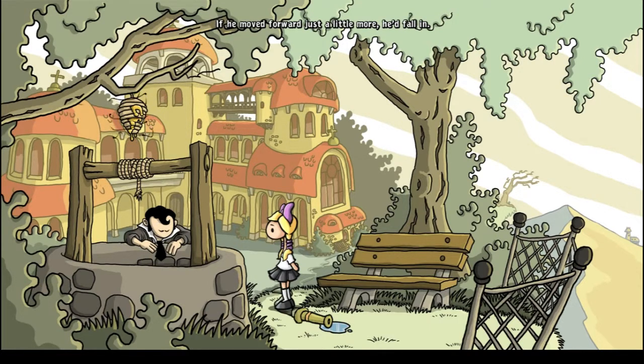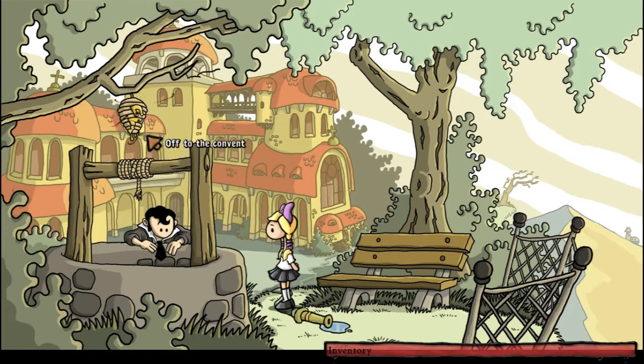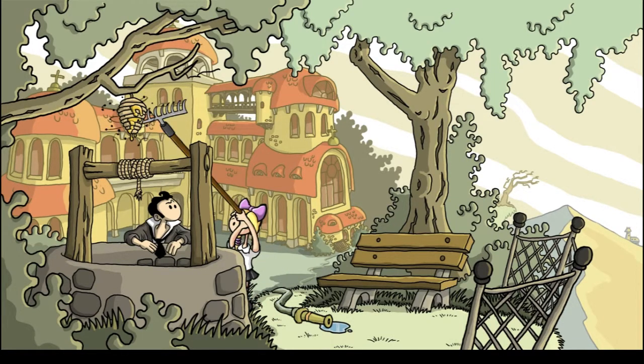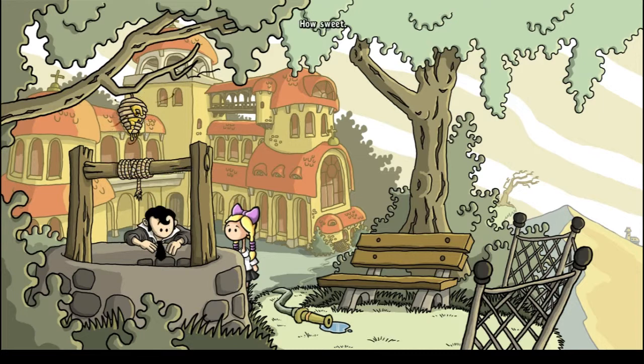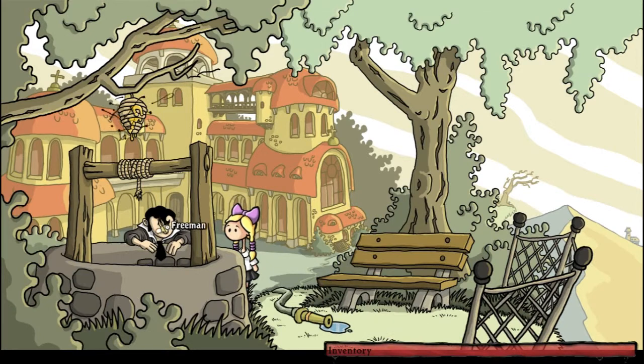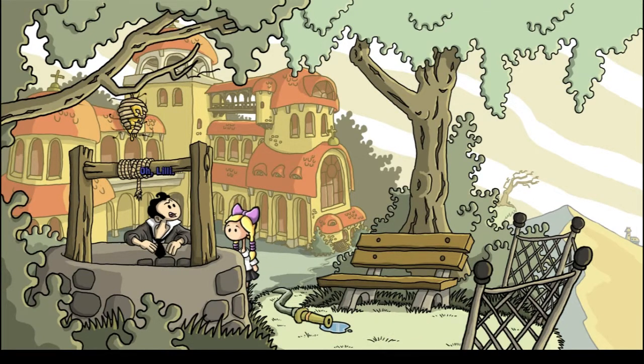Freeman — Lily's fellow student Freeman — was bent over the edge of the well. If he moved forward just a little more he'd fall in, just like in Lily's favorite book. We found honey, kind of. Come on Freeman, go find another place to play. Apparently Freeman was worried about Lily.